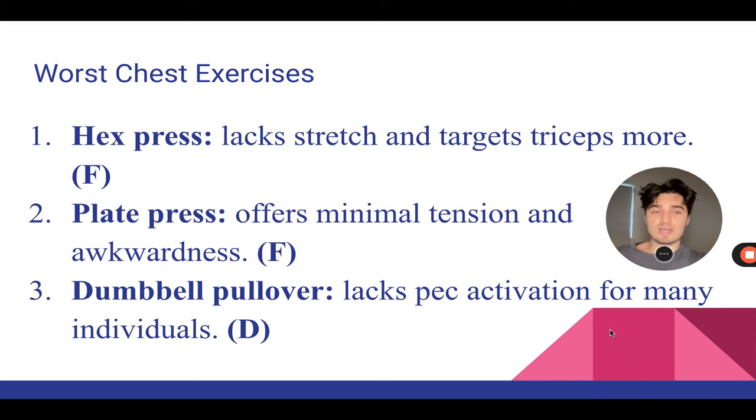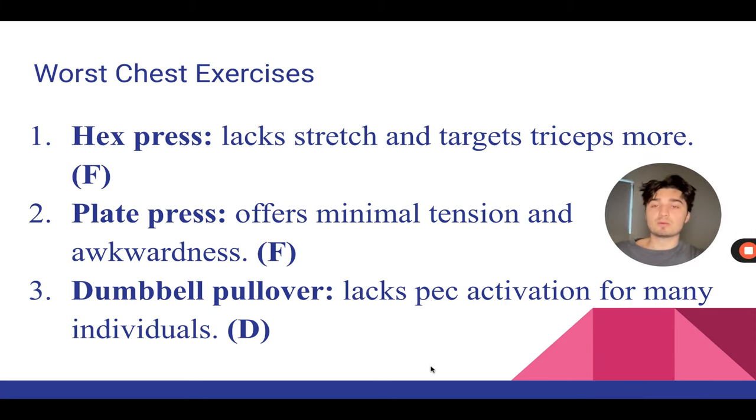So let me start off with the absolute worst exercises. Number one is the hex press. Essentially, you grab the dumbbells, put them together, and press — basically zero range of motion. It's all triceps and front delts pretty much.